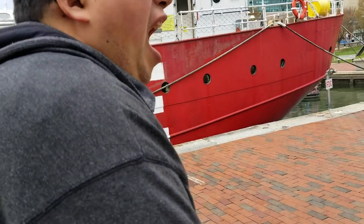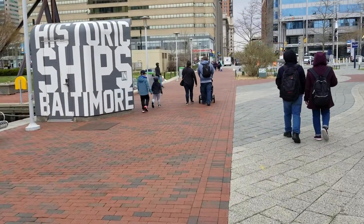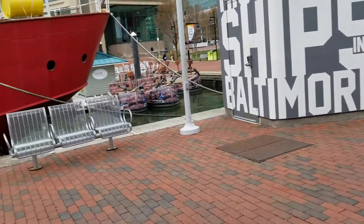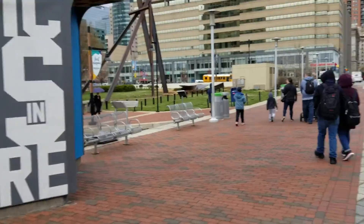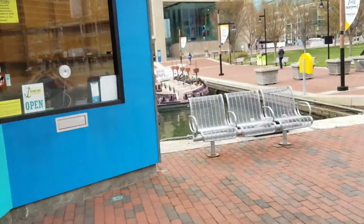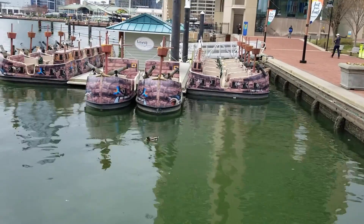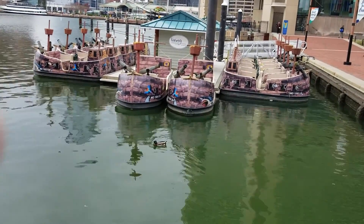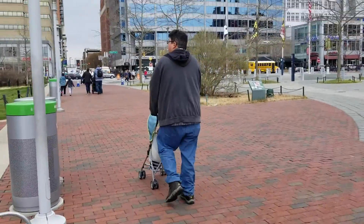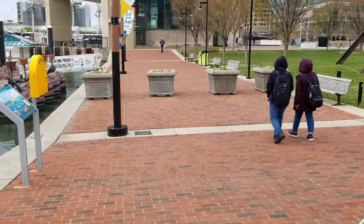We've made it out of the aquarium — you guys saw pretty much everything there was to show. Now we're just kind of walking around Baltimore. What's this smell like right now? Smells like burgers — yeah, that's burgers right there. Burgers or steak? Right next to Fogo de Chao. What are these? Oh my gosh, I want all of them — that would be so much fun to be on. It's kind of raining right now.